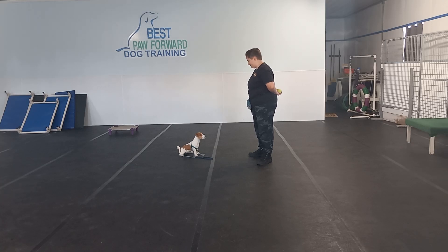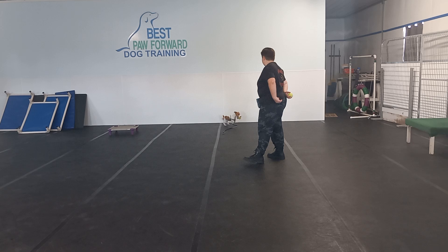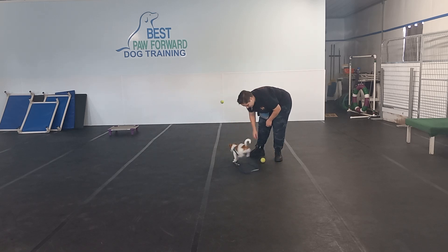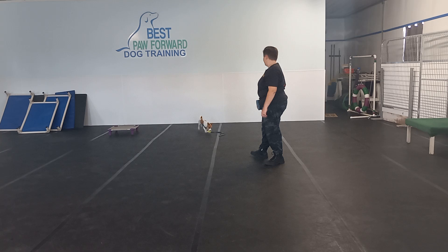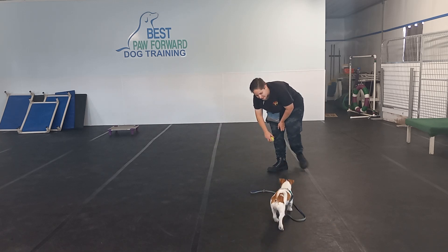Hello everybody, my name is Victoria. We are here with Betty. This is Betty's third week with us. She's part of our board and train program here at Best Fall Forward, and today we are working on a little bit of appropriate play.